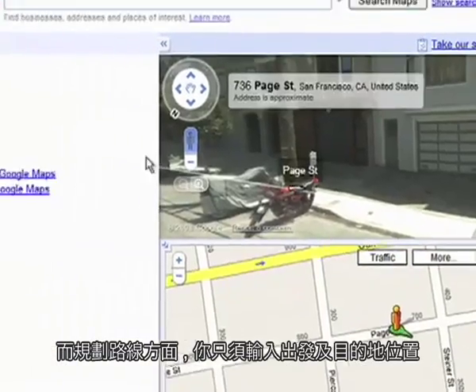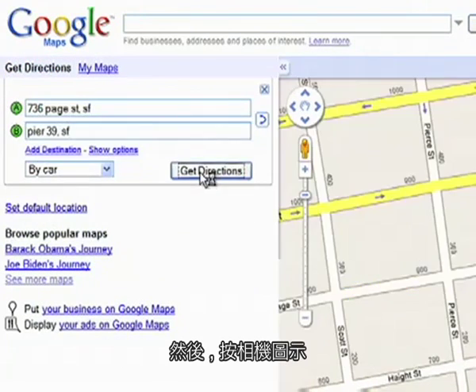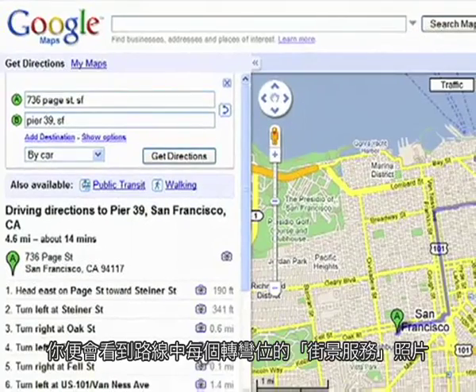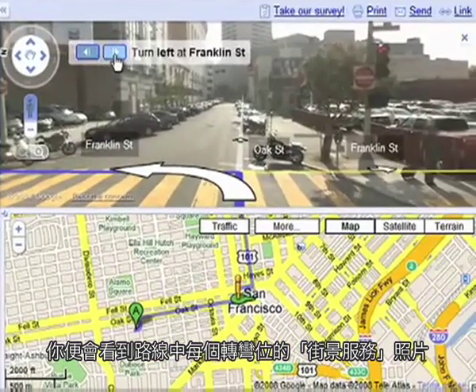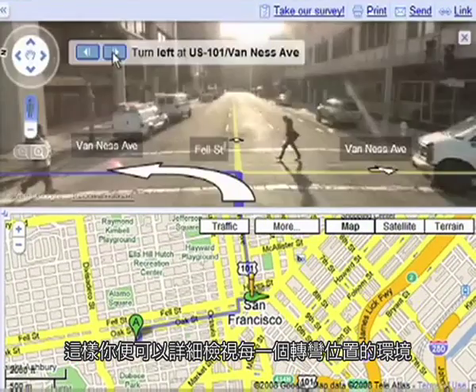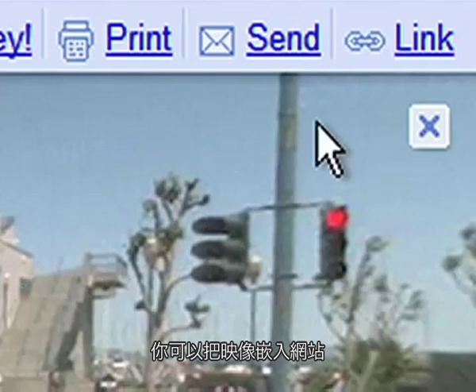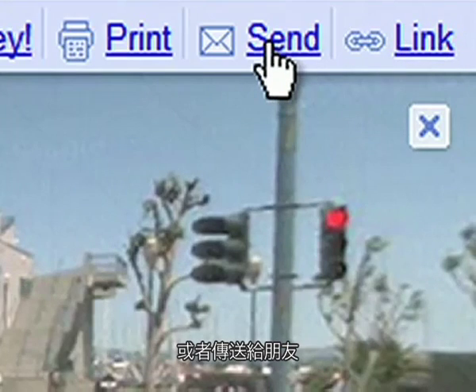For travel directions, just enter your start and end locations. And by clicking on the camera icon, you can view Street View imagery of every step of your journey. Explore your route turn-by-turn. You can embed the image in a website, or send it to a friend.